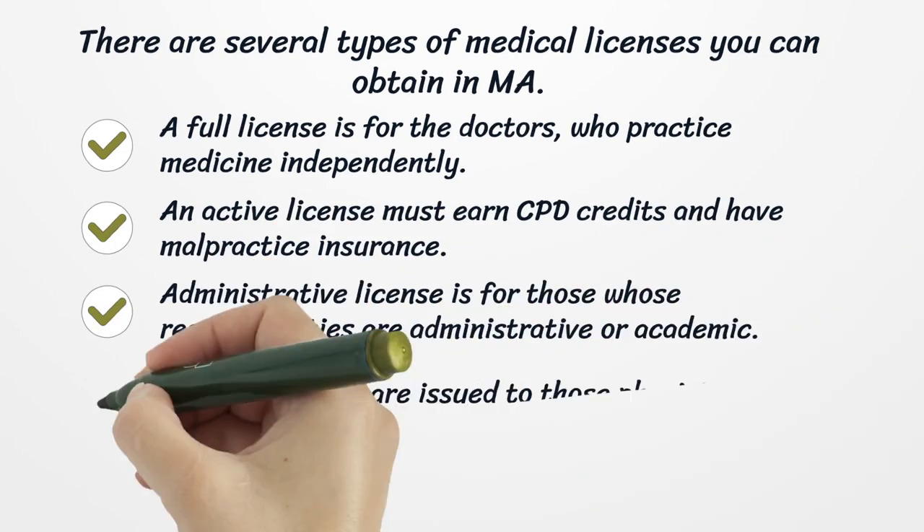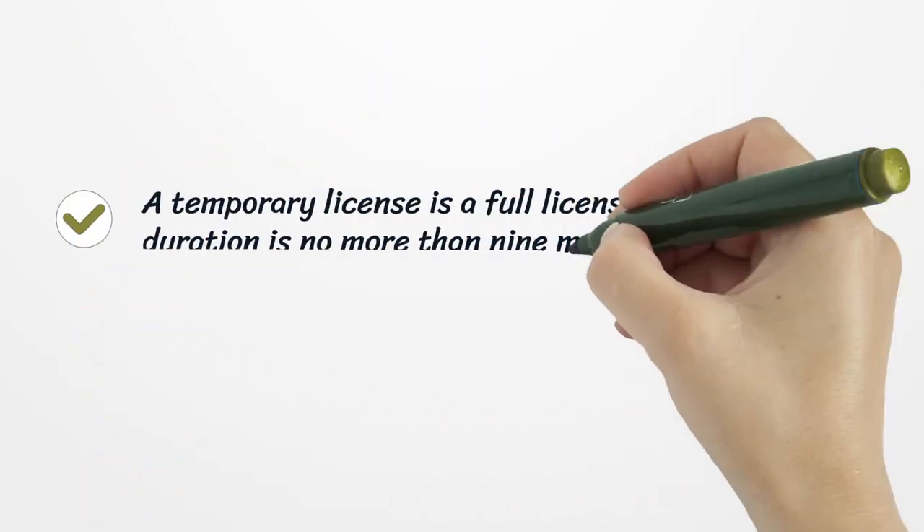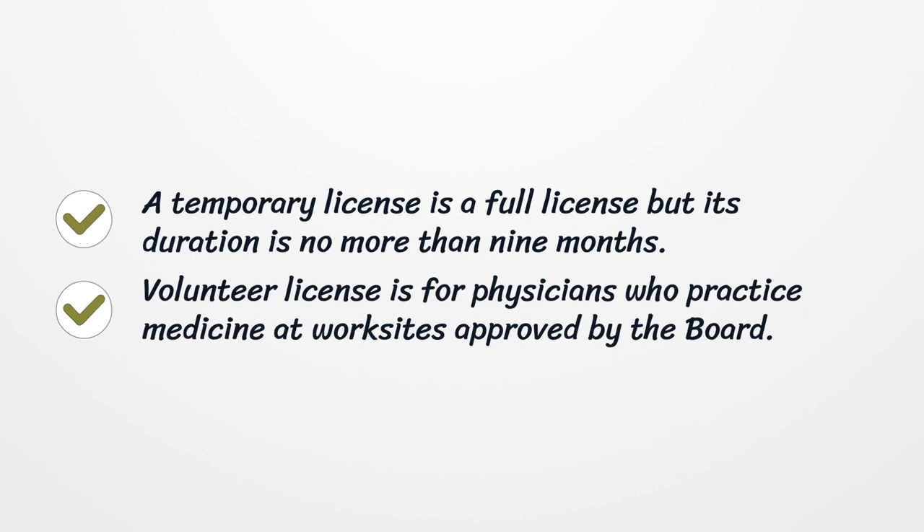There are several types of medical licenses you can obtain in Massachusetts. A full license is for doctors who practice medicine independently. An active license must earn CPD credits and have malpractice insurance. An administrative license is for those whose responsibilities are administrative or academic. Limited licenses are issued to physicians who have enrolled in postgraduate medical education programs in teaching hospitals in Massachusetts. A temporary license is a full license but its duration is no more than 9 months. A volunteer license is for physicians who practice medicine at work sites approved by the Board.